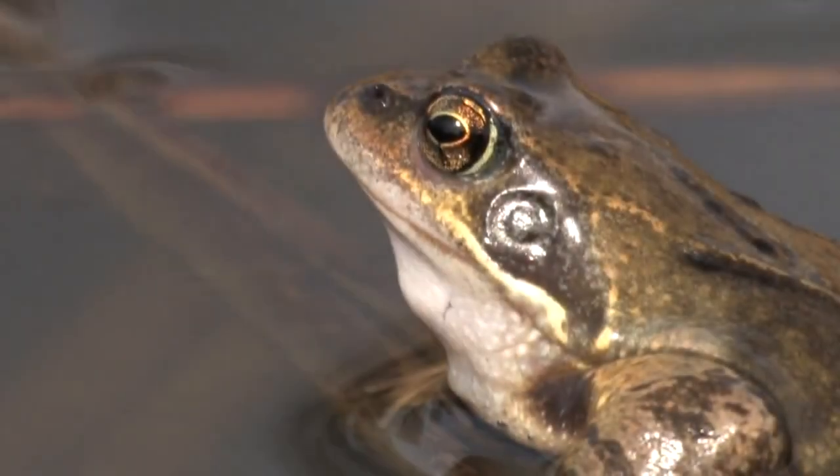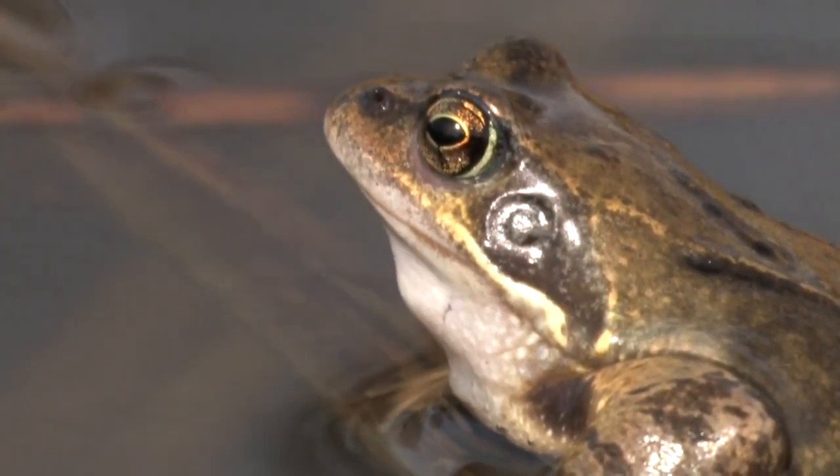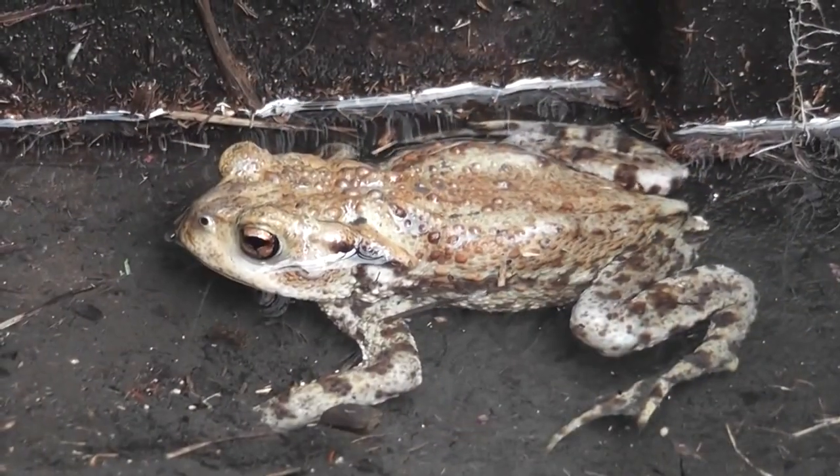In the UK there are four native species of frogs and toads and also several introduced species. In this video I'm going to show you how to identify the natives and take a quick look at some of the introduced species that you also might encounter.